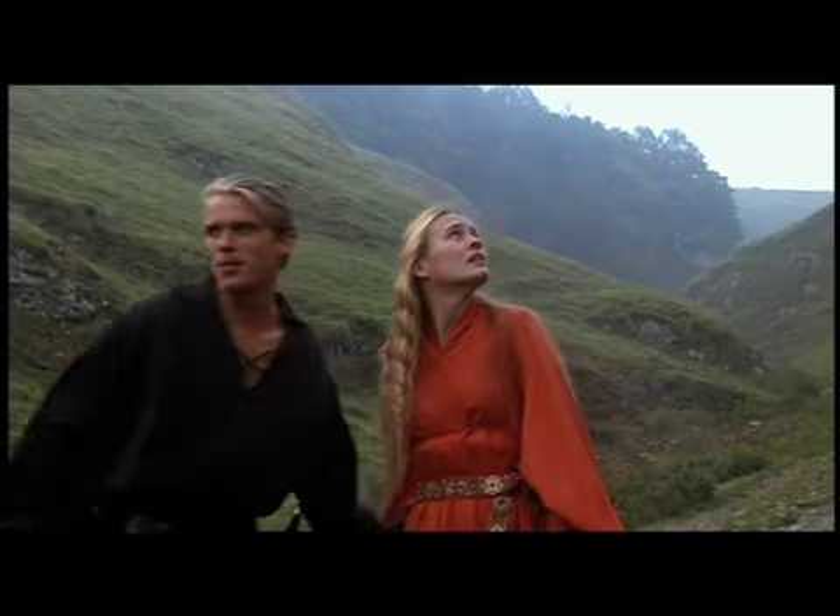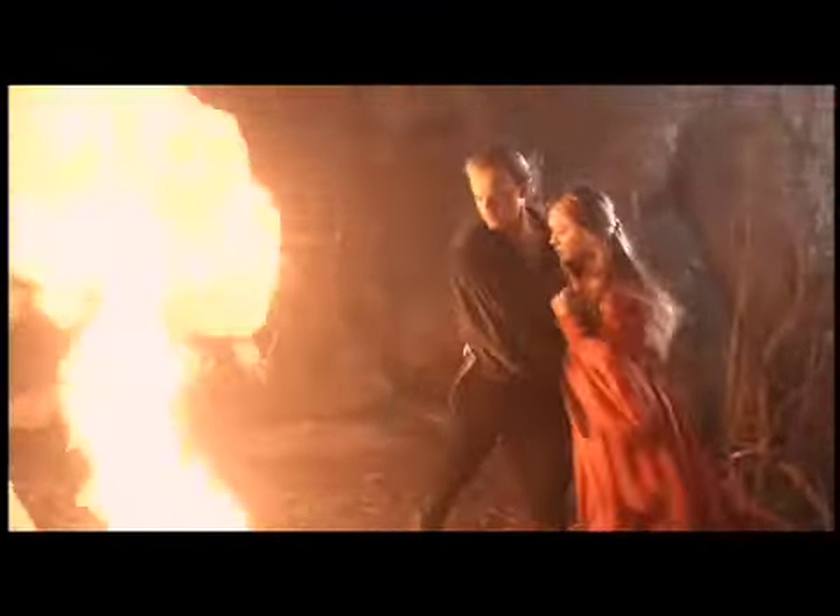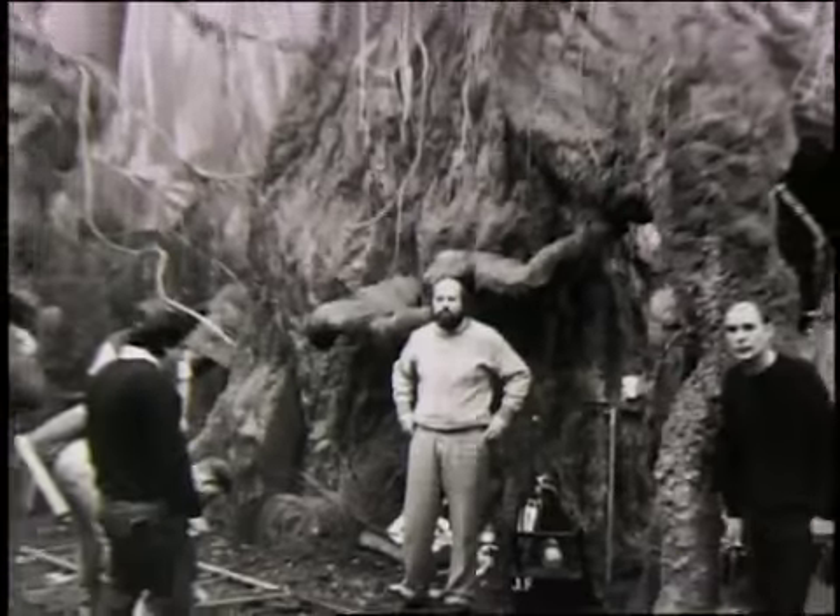A few more steps and we'll be safe in the fire swamp. The fire swamp was created on a soundstage.